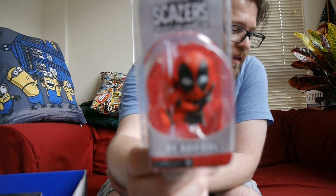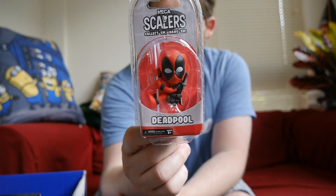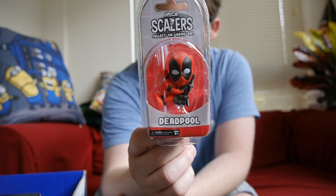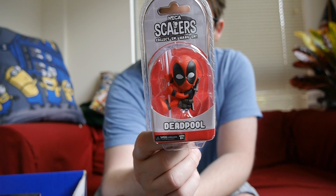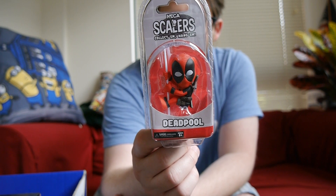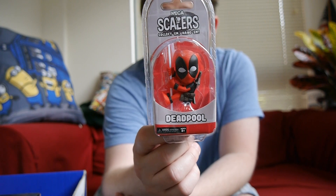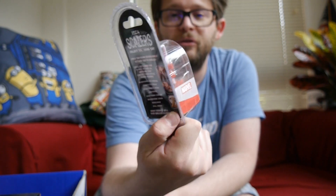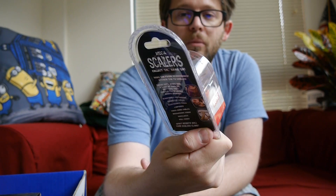Next we've got a scaler — NECA Scalers. This one is Deadpool. I really don't know the point of the scalers, but it's a thing where they do a whole bunch of different brands. It's collect them, hang them — hang them from headphones, attach them to cables. Cute minis add a dose of cool to anything. They can fit their little hands around headphones and earbuds, computer cables, electronic cords, lanyards, video game cables, microphone cords, shoelaces, pull cords. I don't necessarily know why you'd want to do that, because this does have some heft and I think it would make your headphones rather heavy. But whatever.